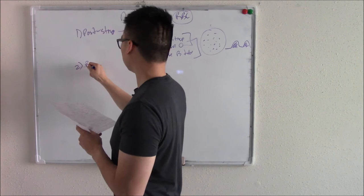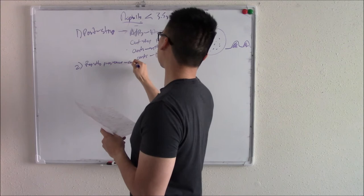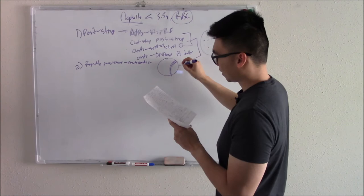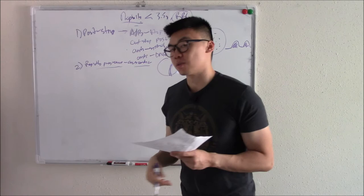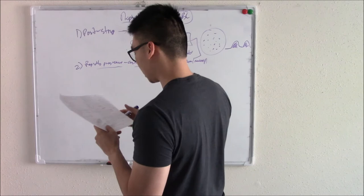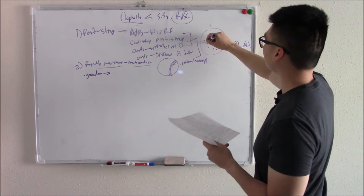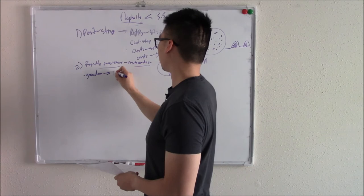The second type is rapidly progressive (crescentic) glomerulonephritis. It's called crescentic because you see a crescent of proteins and macrophages in the glomerulus — you can recognize it a mile away. It's one of the most dangerous types and can come from other kidney disorders. One subtype is granular, which can progress from post-strep or other previous kidney disorders.